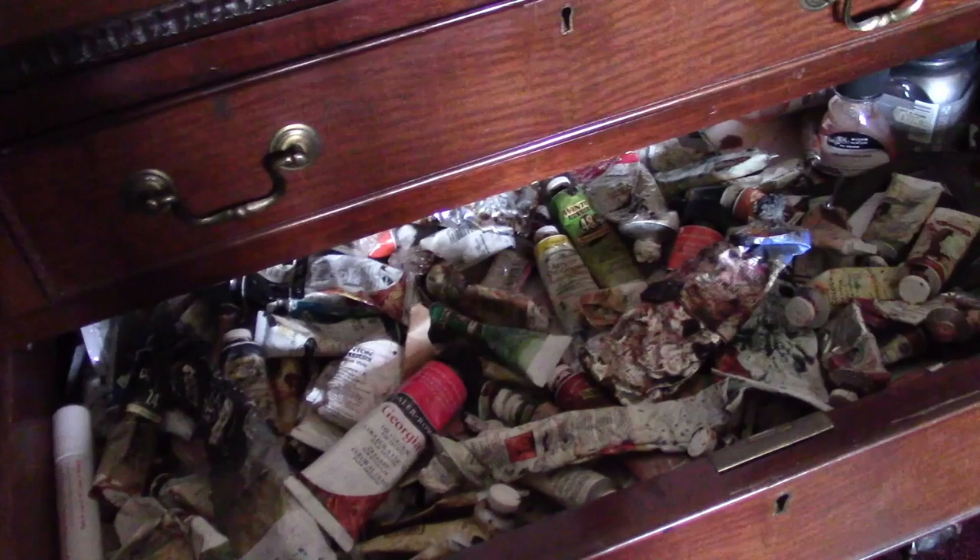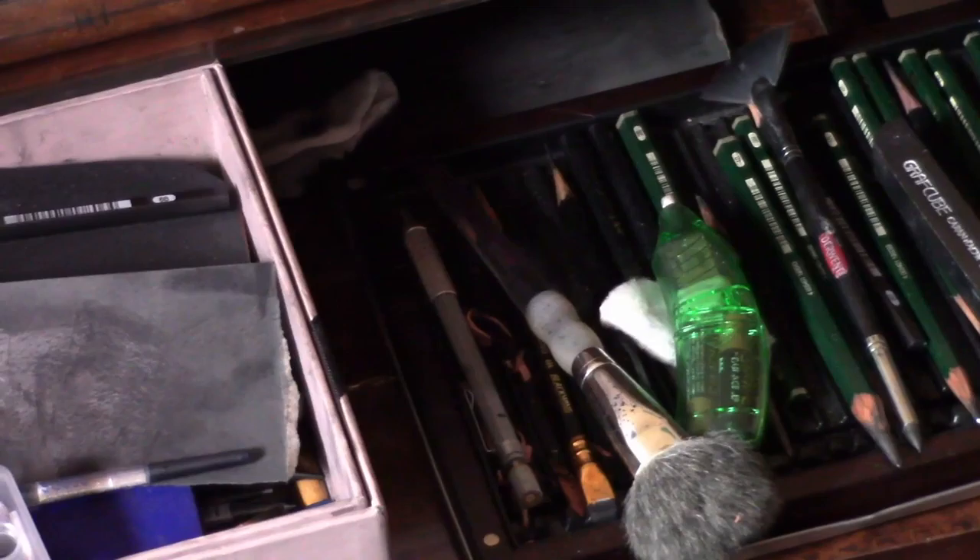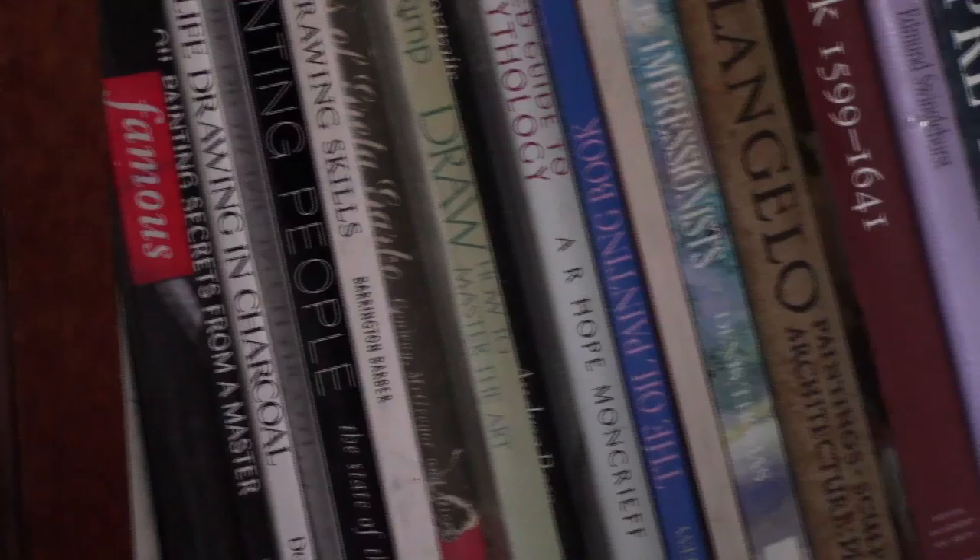This is my studio — you can see behind me one of my works that I'm working on at the moment, and I'm going to take you on a little tour. I have a lot of art materials; they fill nearly every drawer in the studio — oil paints, pastels, pencils — you name it.